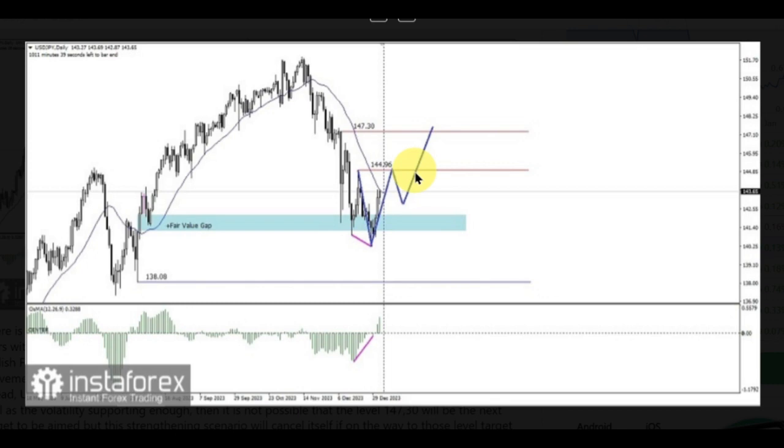If the momentum as well as the volatility is supporting enough, then it's not impossible that the level 147.30 will be the next target. However, this strengthening scenario will cancel itself if USDJPY corrects significantly on the way to those level targets, especially if it breaks below the level 140.71, the bottom border of the fair value gap.